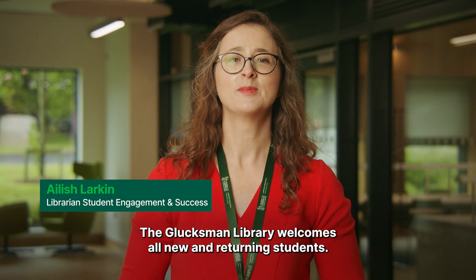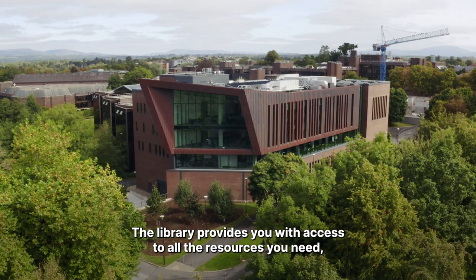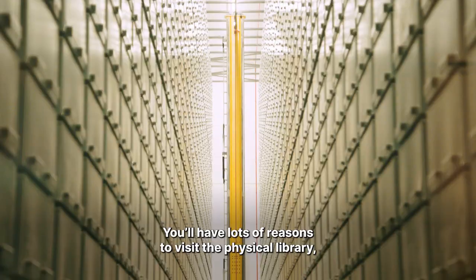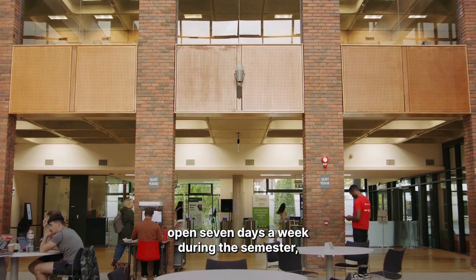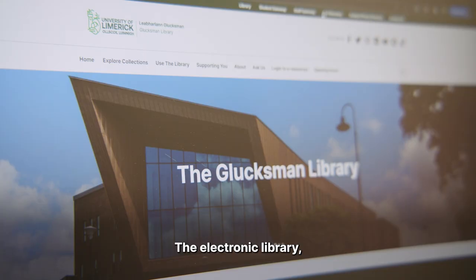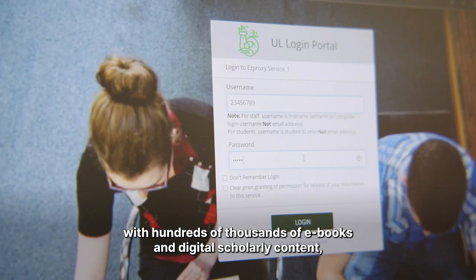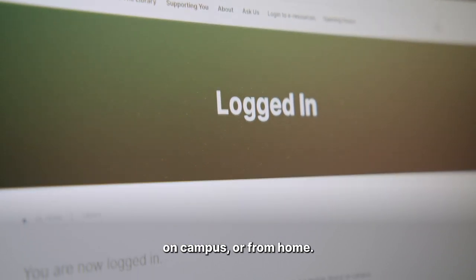The Glucksman Library welcomes all new and returning students. The library provides you with access to all the resources you need throughout your time in UL. You'll have lots of reasons to visit the physical library, open seven days a week during semester and until midnight on weekdays. The electronic library, with hundreds of thousands of ebooks and digital scholarly content, is available 24/7 online on campus or from home.